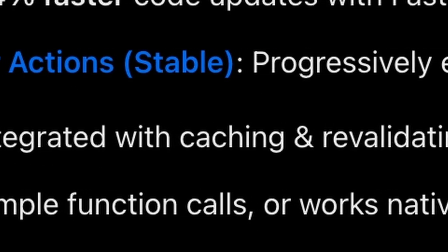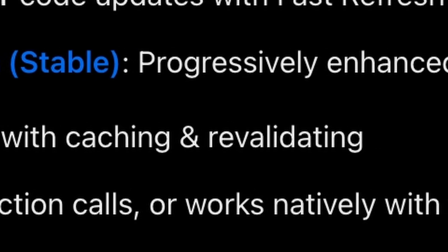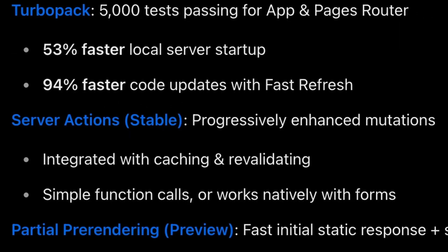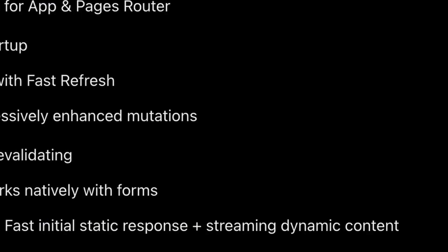Server actions are now stable. They can be integrated with caching and revalidating, and also support simple function calls or work natively with forms. Partial pre-rendering in preview is now available — it enables a fast initial static response and then can stream dynamic content.